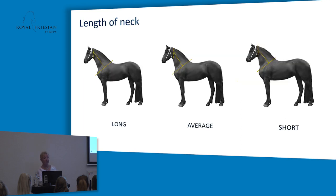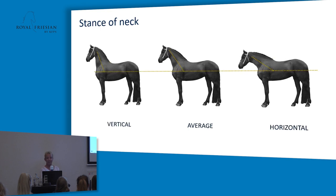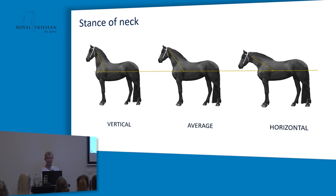The length of the neck is very important. A nice upstanding neck is like the jewelry on the horse — we like to see it long, in proportion with the rest of the horse. We like to see a vertical neck stance, not too horizontal. For shape, we like an arched neck — not a ewe neck, not too horizontal, and not straight either. The swan neck you often see in pictures of stallions, but if that's a natural stance, it's not what we want to see.